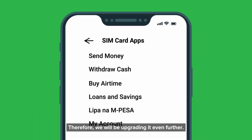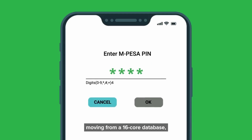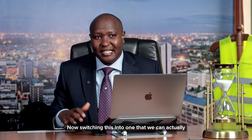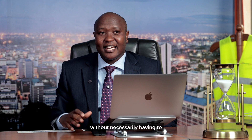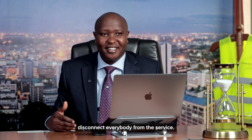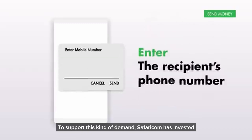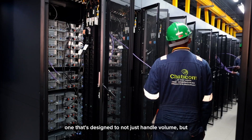Therefore, we will be upgrading it even further. It's a case of just replacing a database — moving from a 16-core database to a 32-core to a 64-core database. Now switching this into one that we can actually seamlessly upgrade M-Pesa without necessarily having to disconnect everybody from the service. To support this kind of demand, Safaricom has invested in a resilient architecture.